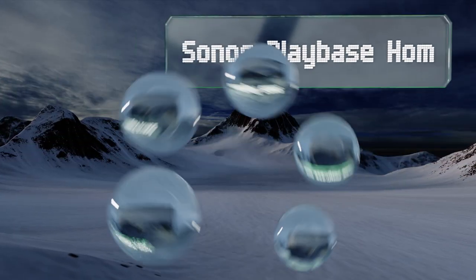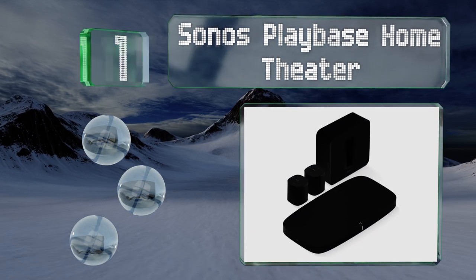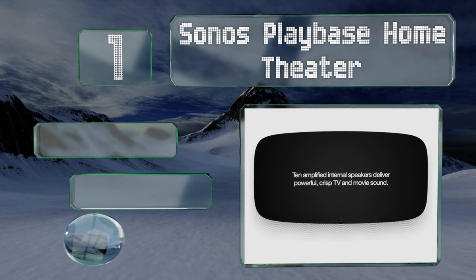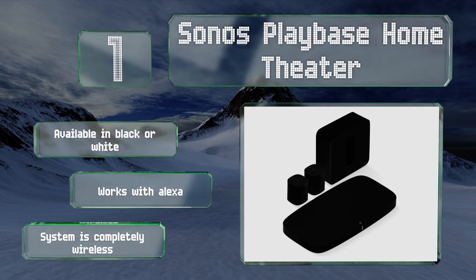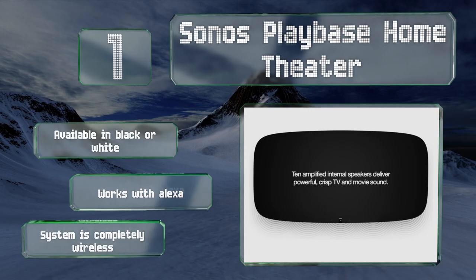Taking the top spot on our list, the large sound bar that comes with the Sonos Playbase Home Theater utilizes 10 drivers to serve your center, left, and right channels, so you only need to install it, a subwoofer, and two satellites to complete your setup. It's available in black or white and works with Alexa. The system is completely wireless.